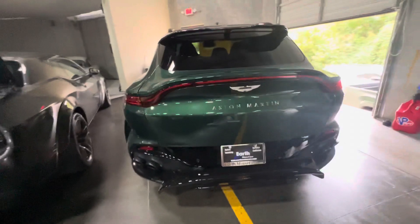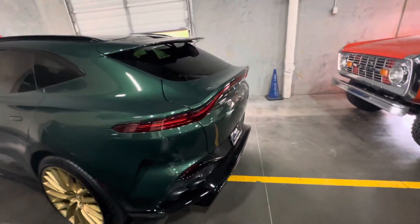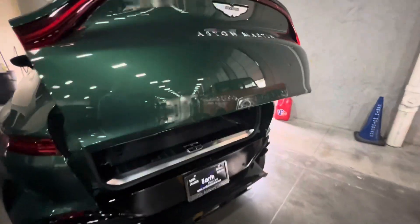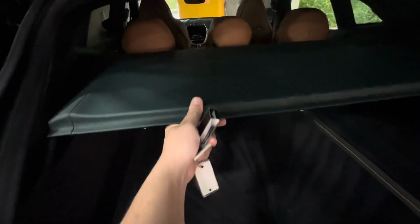Beautiful rear end. Go ahead and pop the trunk. Full spare. Cover.